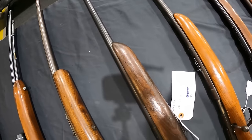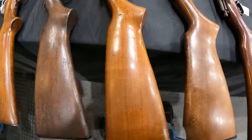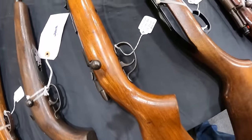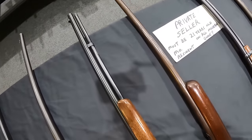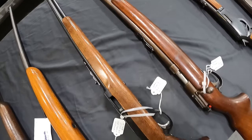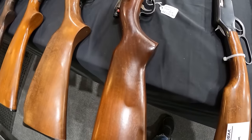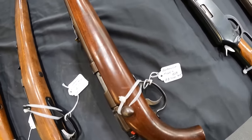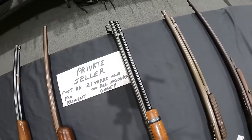Remington 552 Speedmaster, $525. Winchester Mod 74 in 22 short, $790. Remington Model 511P, 22 short long long rifle, $275. Remington Model 510, 22 short long long rifle, $340. Glenfield Marlin M60, 22, $230. Just picked one of those up for $125 a couple shows ago. Remington Model 514, 22 short long long rifle, $300, private seller. Very nice.